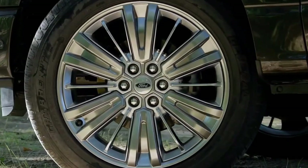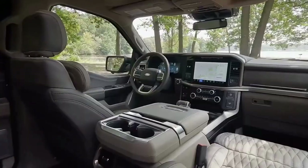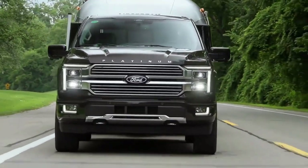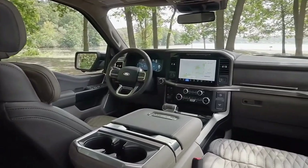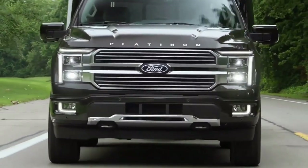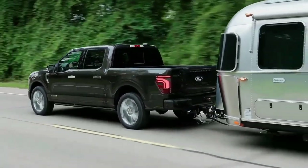Greco also confirmed that every Raptor model with 37-inch tires will now receive Fox dual live valve shocks complete with rebound and compression control. Both models get new graphics packages for 2024, while the Raptor gets a new power dome hood.